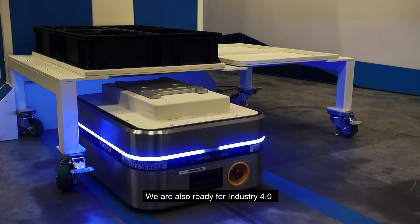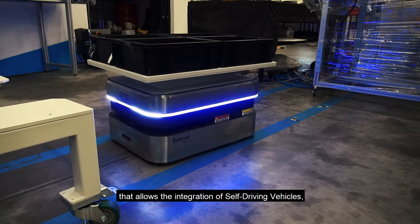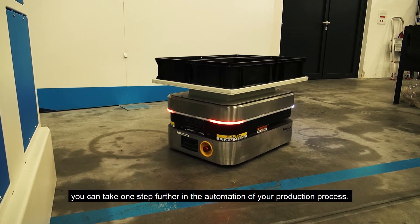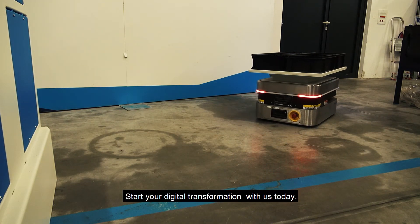We are also ready for Industry 4.0, thanks to our software and hardware interface that allows the integration of self-driving vehicles. You can take one step further in the automation of your production process. Start your digital transformation with us today.